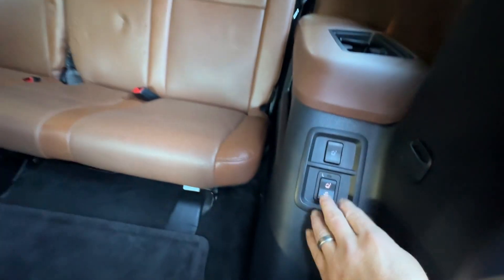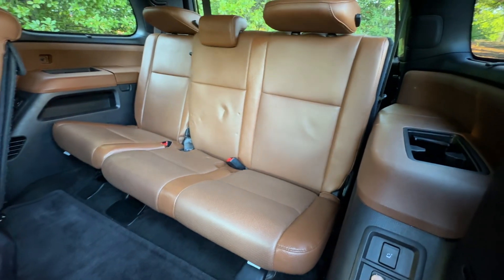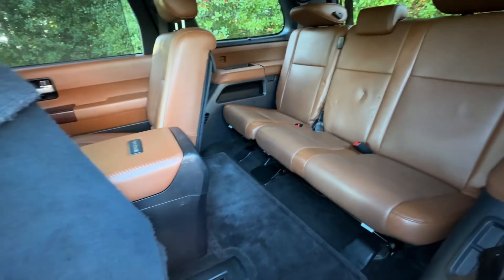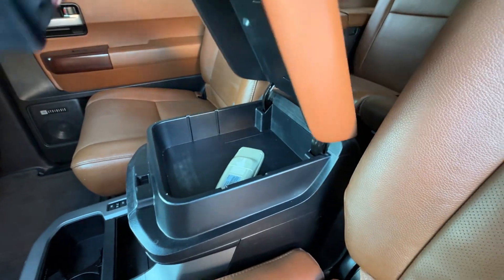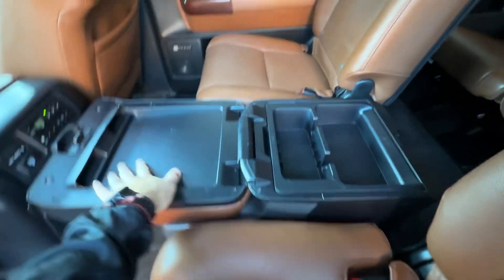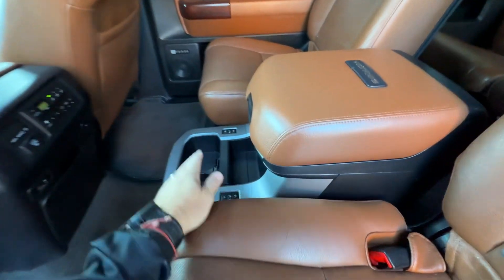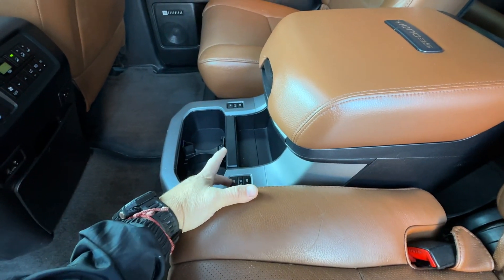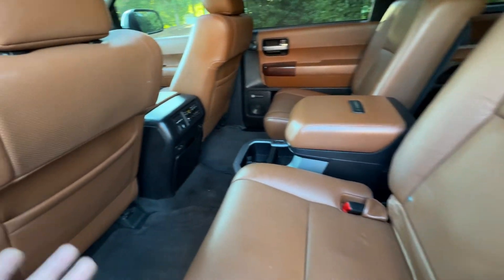The rear has privacy curtains — little sun shades on both the middle doors and the rear quarter glass windows, very nice. They have the power fold seats back here as well, which makes it really easy if you have passengers back there and they need to get in. The center console back here is massive — you've got this section, and the whole thing flips up to give you another clipboard area and another big compartment. Tons of storage. The Platinums do have rear heated seats, and I believe the Platinums and some Limiteds had the center console, which is just a very nice option.